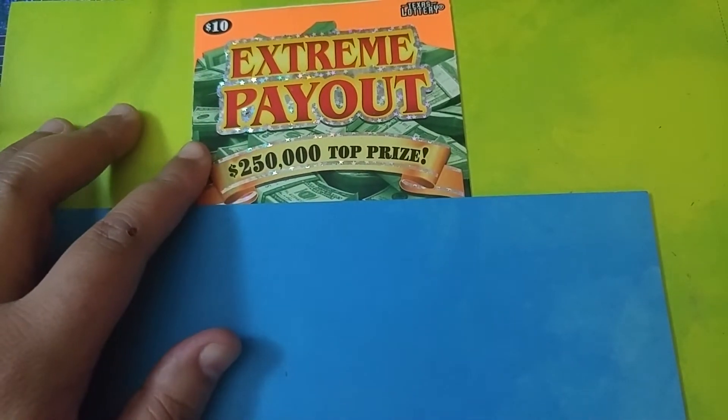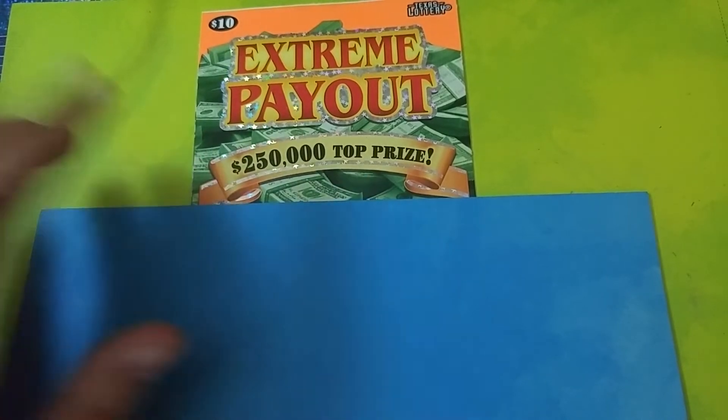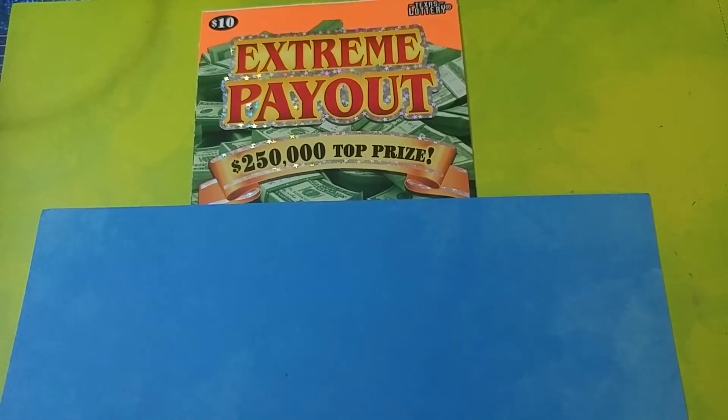We stopped along the way and picked up a couple of these new extreme payout tickets. We lost on the first one, which was number two. We got ticket number three right here. This is the brand new ticket from the Texas Lottery, so I definitely wanted to get this on film.